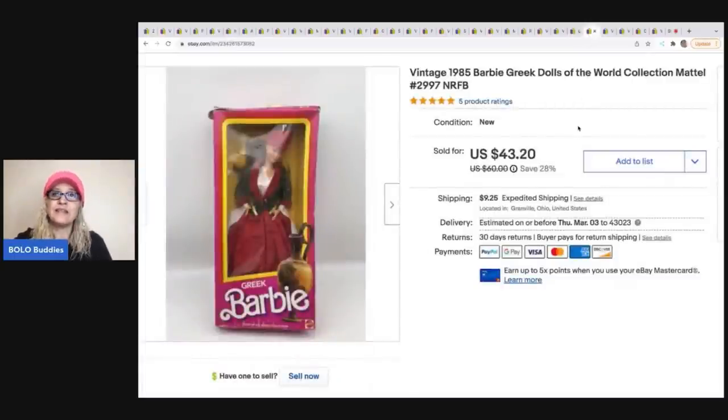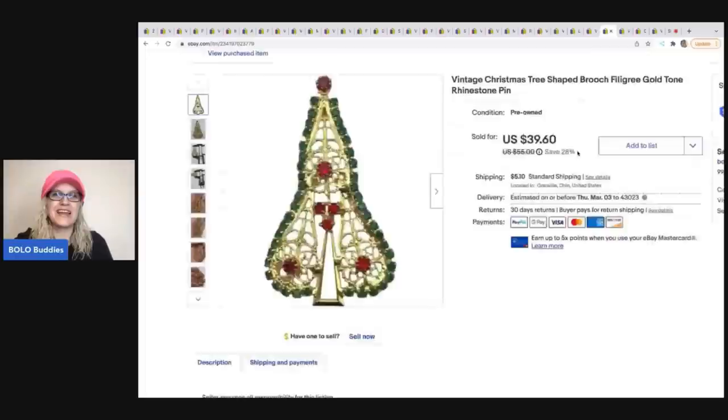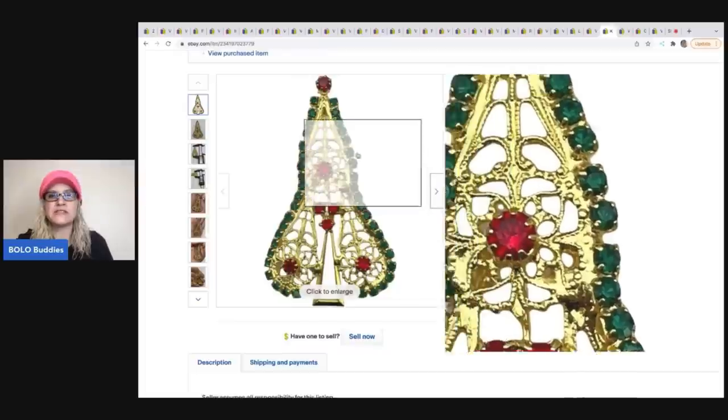The next item is this vintage 1985 Barbie. My husband found her at a garage sale — he paid three dollars each for them. I listed it for him and took a best offer of $32 — he paid three, so that's great. The buyer was all in for $41.25. After that, this vintage Christmas tree shaped brooch — filigree gold tone rhinestone pin from a garage sale for one dollar. I sold it for $30 and the buyer was all in for $35.20.